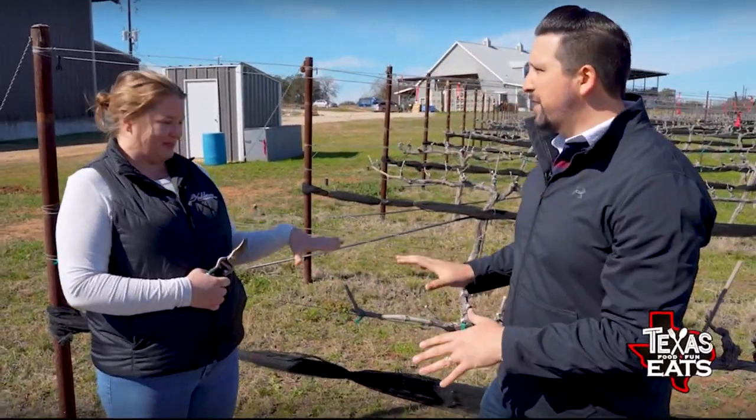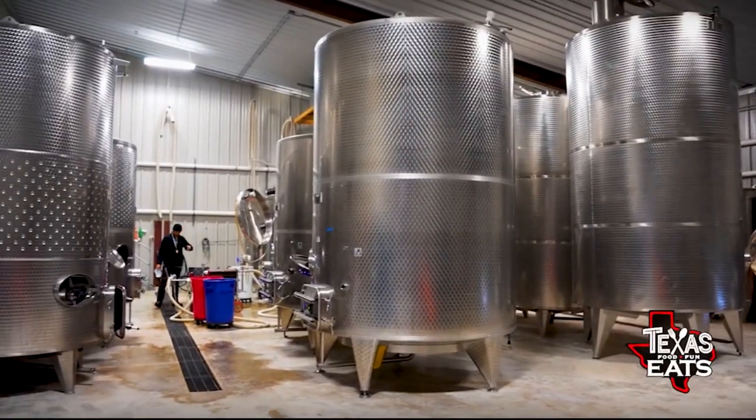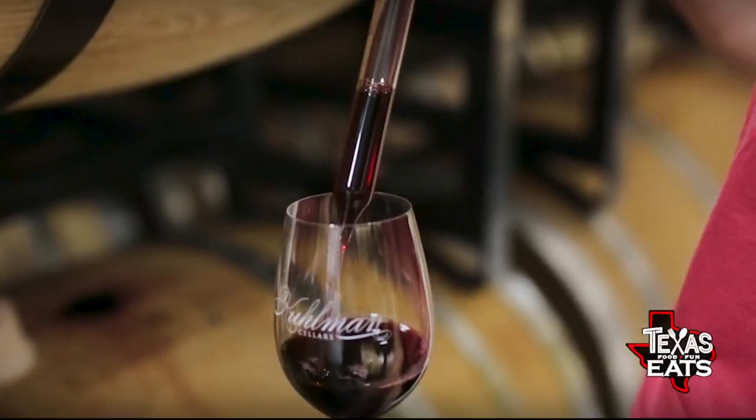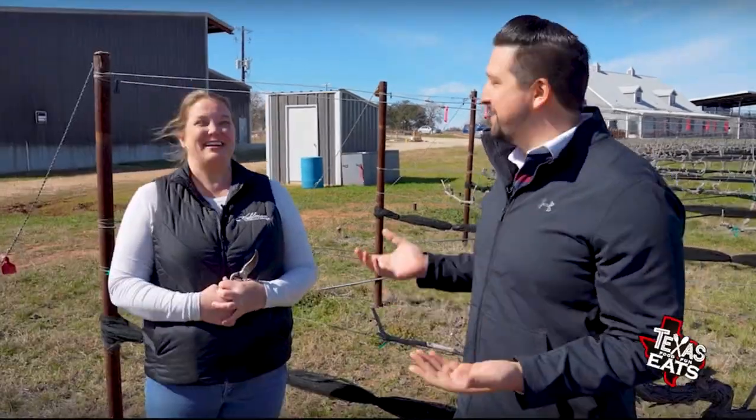Now that we've seen where it's grown, we're heading into the production area to sneak some sips out of the barrels. We're going to use a wine thief to do it. I am also a wine thief, so this is great — we're all wine thieves. Let's go check it out.